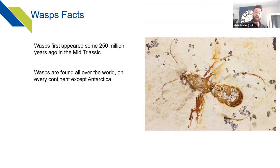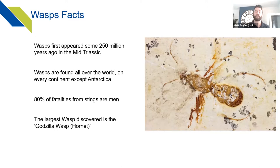Wasps are found all over the world except Antarctica. Wherever there are people there are wasps, and a lot of them are pretty safe and won't cause major issues. A morbid fact: 80% of fatalities from stings are men, believed to be because men are in closer proximity to wasps due to the types of work they carry out.